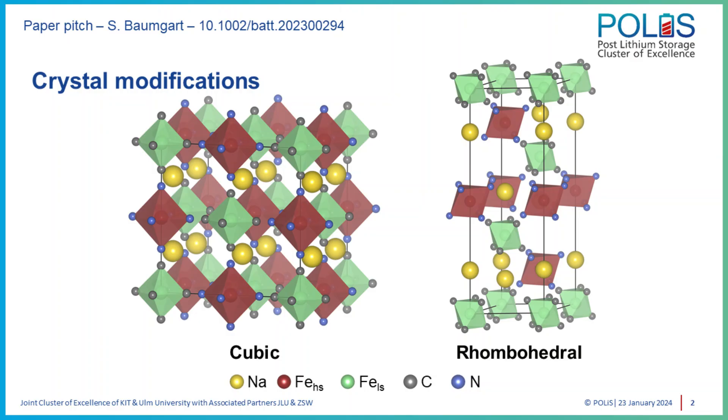In 2015, Goodenough found experimentally that the modification actually changes from a cubic to a rhombohedral one at high sodium concentrations. Interestingly, the battery performance of the material is not significantly altered when moving between these two modifications. We employed density functional calculations to calculate both modifications and then compare the electronic structure and the movement of sodium ions in them.